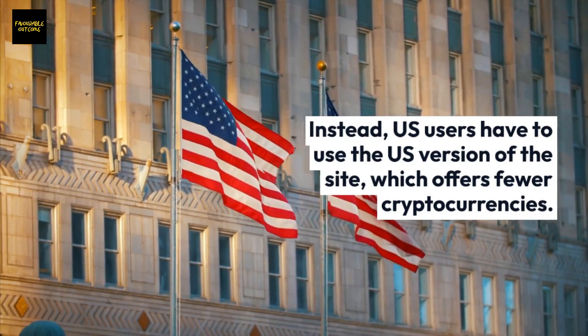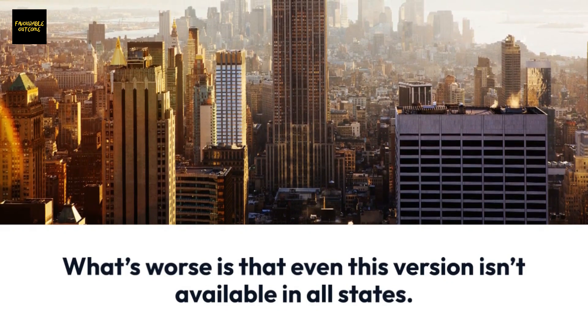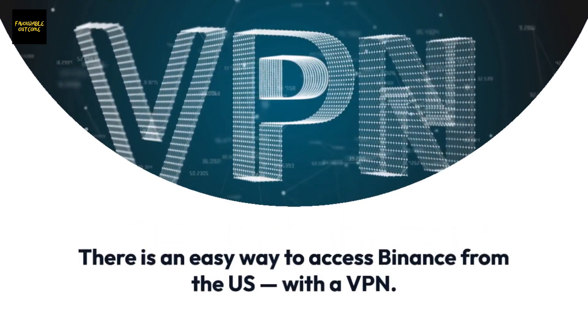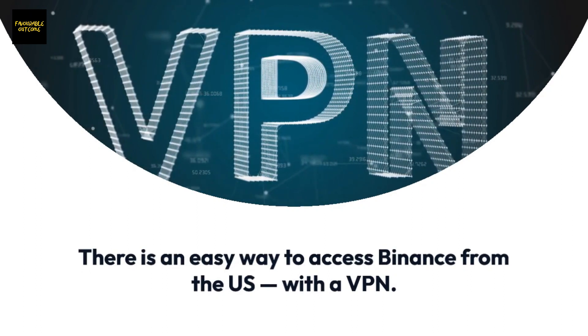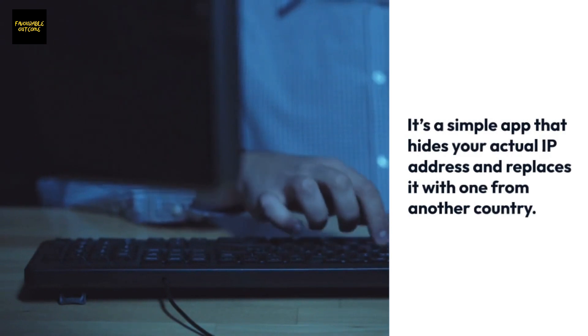What's worse is that even this version isn't available in all states. There is an easy way to access Binance from the U.S. with a VPN — it's a simple app that hides your actual IP address and replaces it with one from another country.